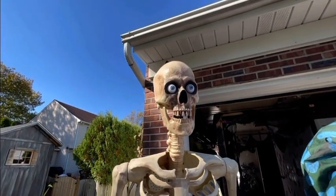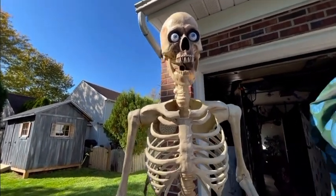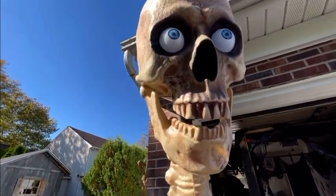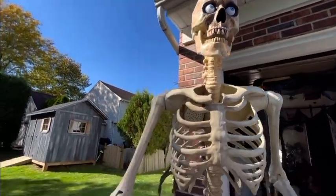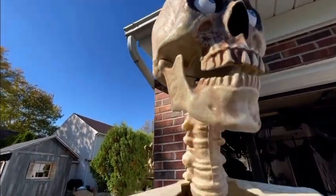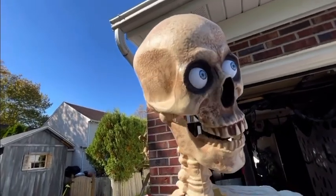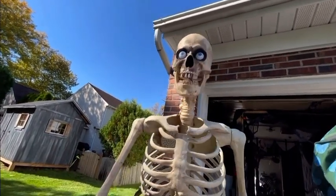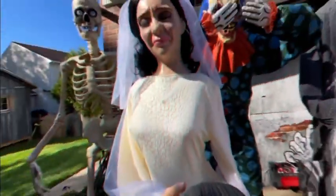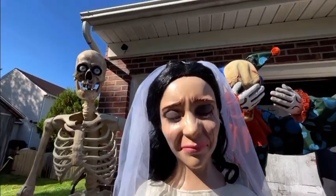Here's my nineteenth animatronic — Grim, the 2021 model. His audio: 'Your host is not here right now. They're busy burying something in the backyard, but we'll have loads of fun while they're gone. The night is young and I'm ready to party — are you?' Here's my twentieth animatronic — Evelyn Leach from Spirit.